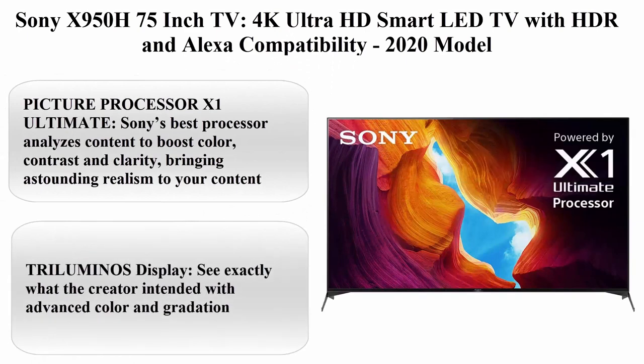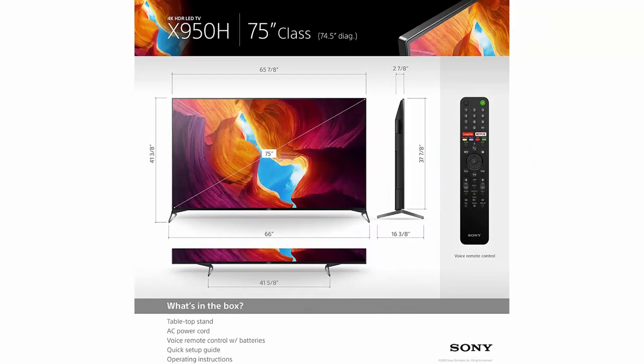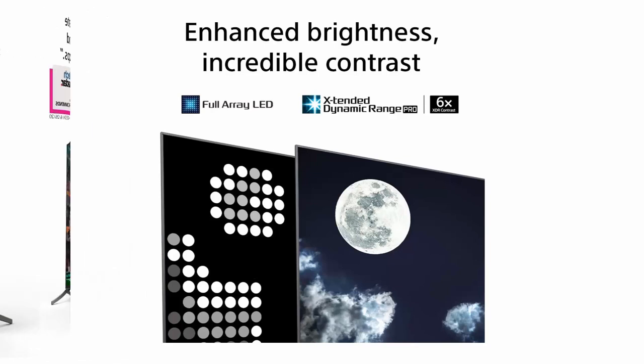Top 9: Sony X950H 75-inch TV, 4K Ultra HD Smart LED TV with HDR and Alexa compatibility. 2020 model. Picture Processor X1 Ultimate — Sony's best processor analyzes content to boost color, contrast and clarity, bringing astounding realism to your content. Triluminos display — see exactly what the creator intended with advanced color and gradation.